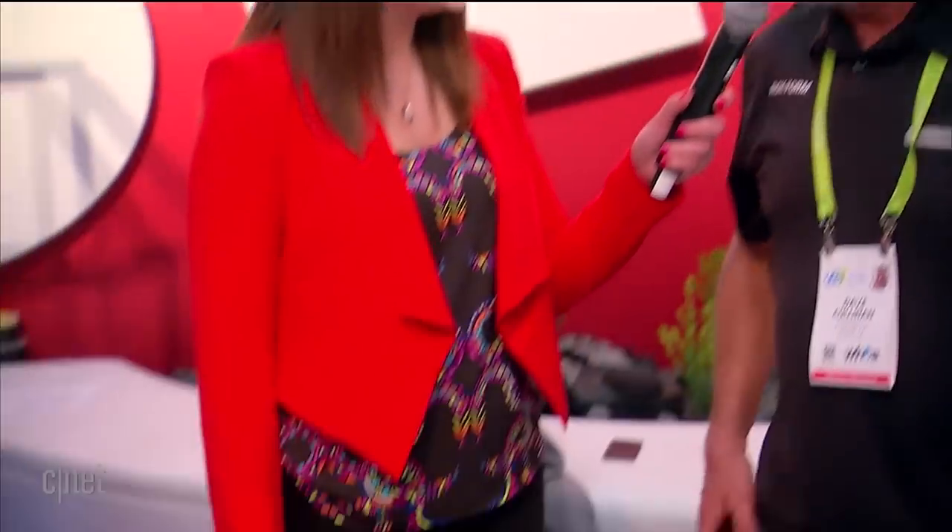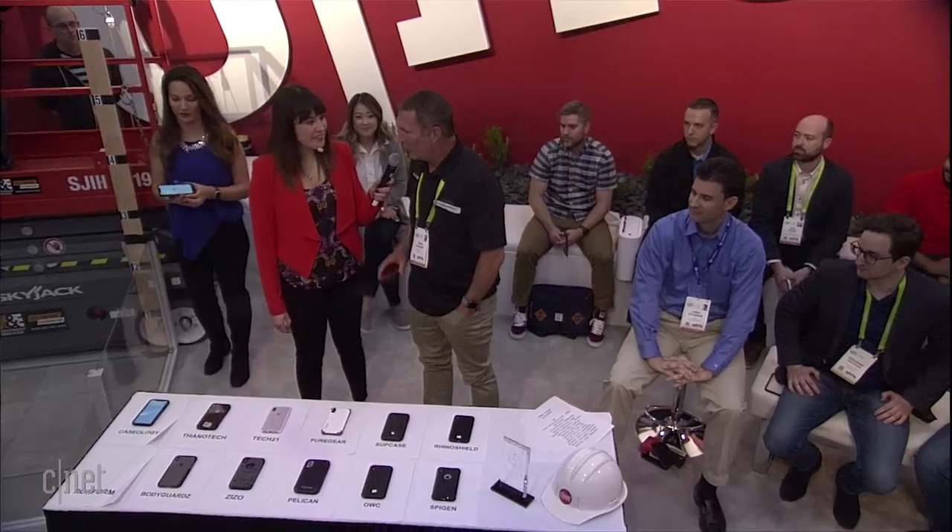Next up on the list, we have Rockform. Please introduce your case. Today we're debuting our new waterproof battery case. It's a charging case that will give you 100% charge on your phone, and it's waterproof — which is unique for the space. It has an LED indicator in the back. It's a rugged case. It's going to retail for $99.